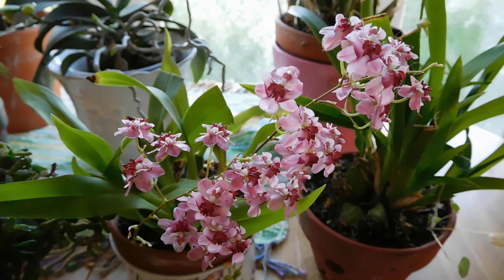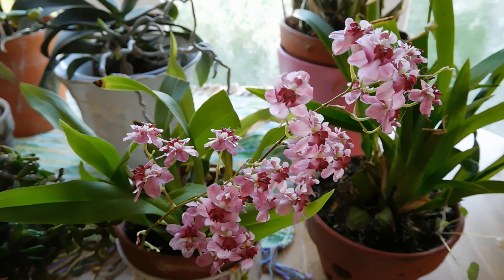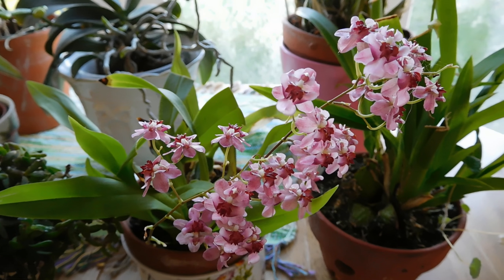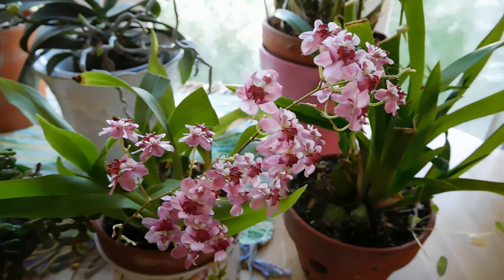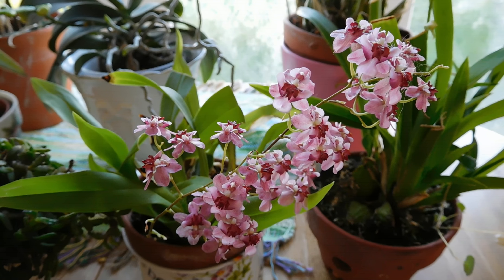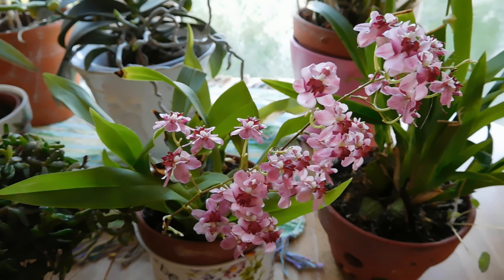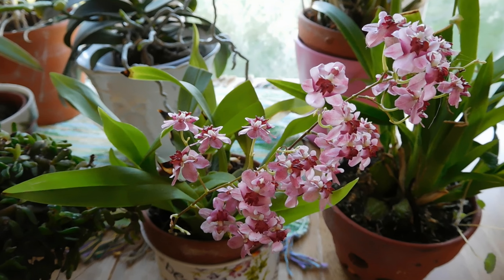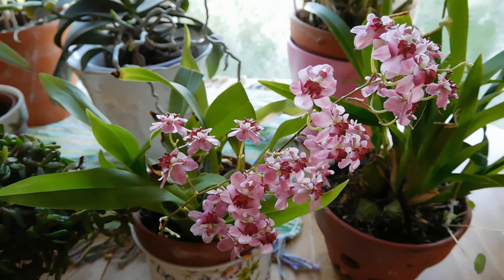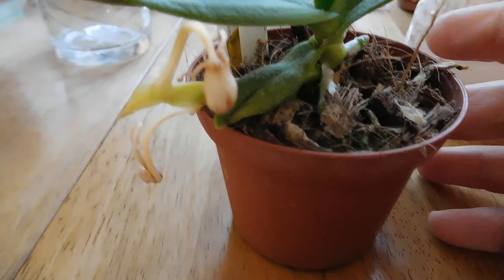Hello, greetings from Ireland! Happy New Year to you all, wishing you all the best. I thought I'd start this year with my orchid update. My collection is not very big, so there's a little bit in flower — some made surprises for me, growing flower stems right now, and some disappoint me. I'll start with the failures.